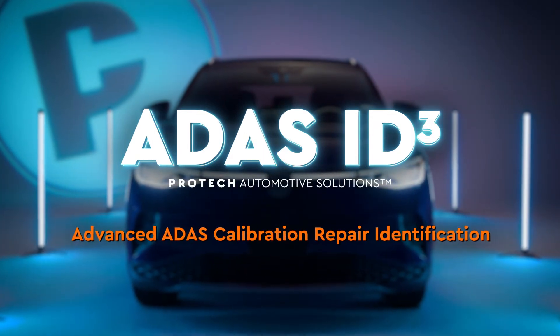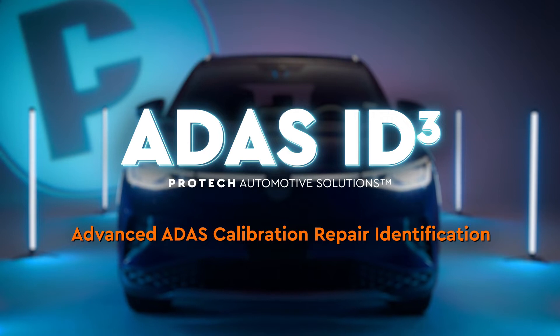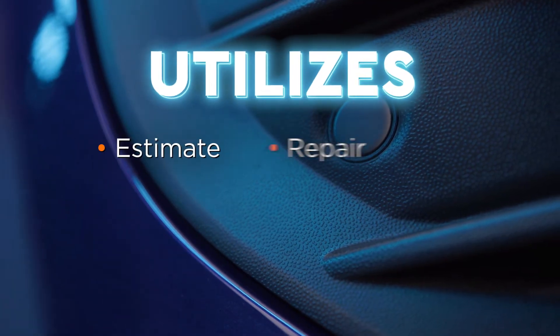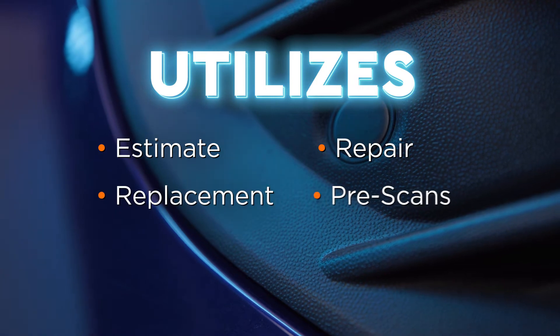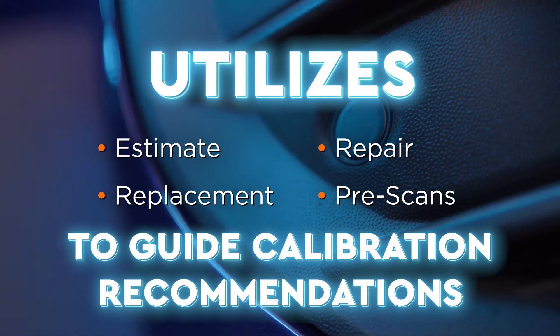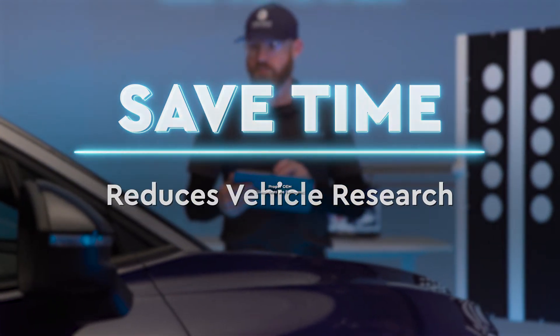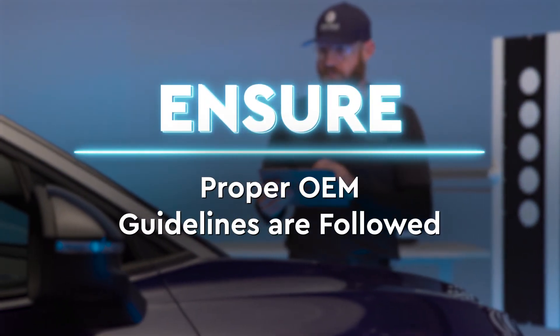One of the most powerful ADAS calibration repair identification solutions available, ADAS ID Cubed manages estimating, repair, replacement, and calibration of ADAS technology. It saves time by reducing vehicle research and helping your shop restore vehicles to up-to-date OEM guidelines.